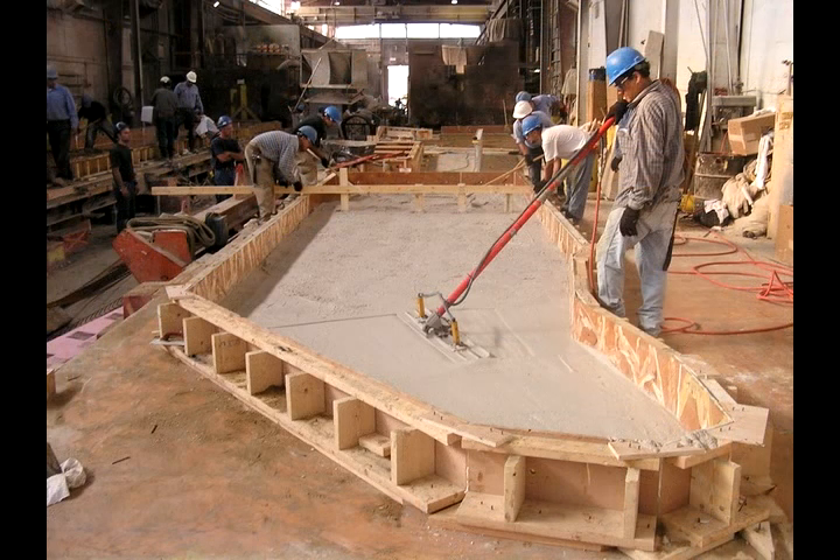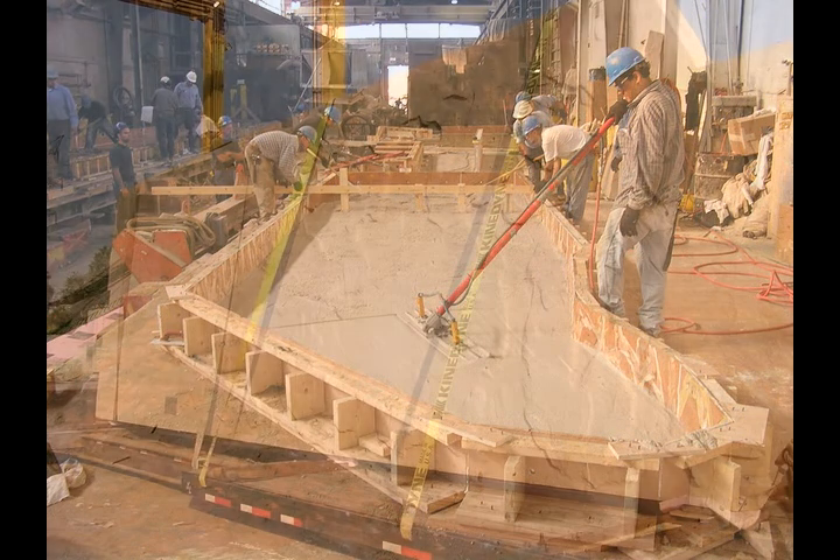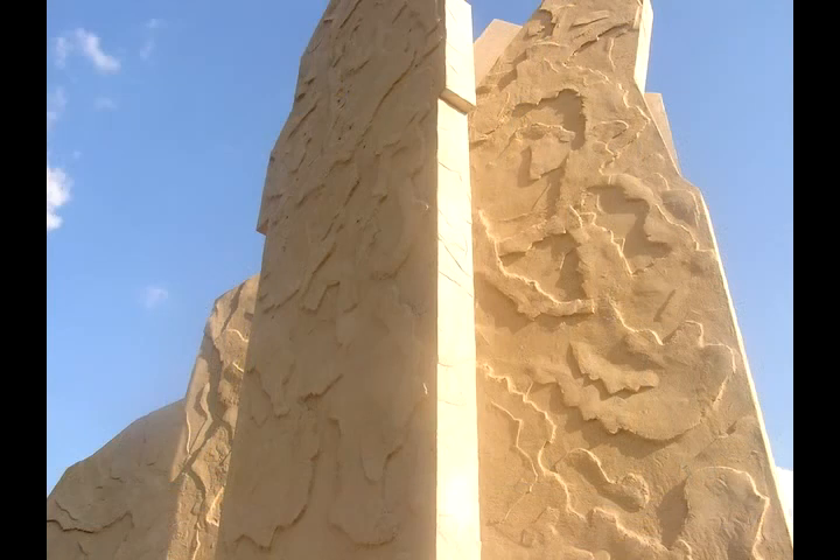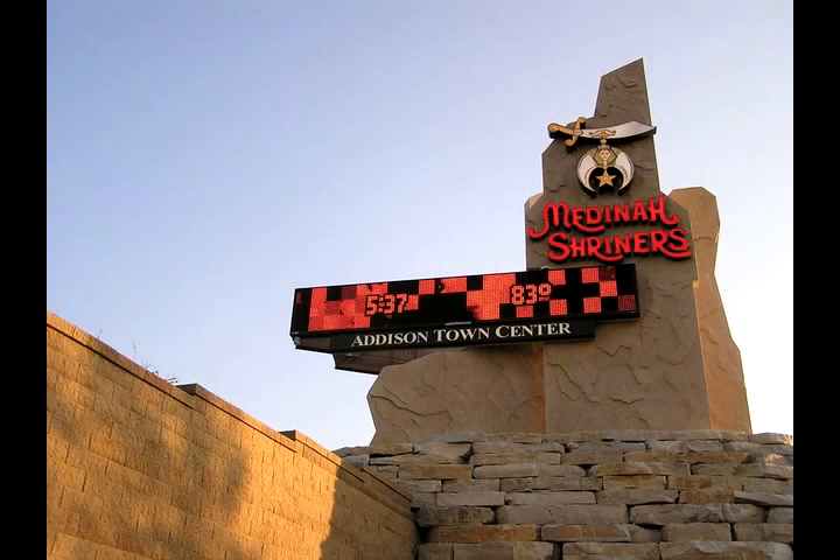We have a young man by the name of Max who now works in our quality control. At that time he was working in the precast plant and he got in there and did his own thing, very artistically. After we showed the architect the mock-up, he loved it. He said, this is just kind of what I had in my mind.